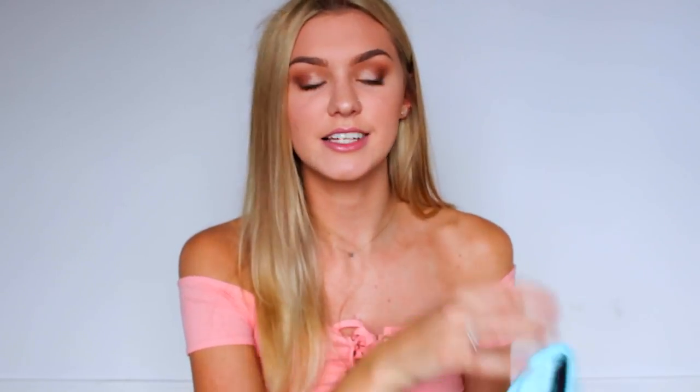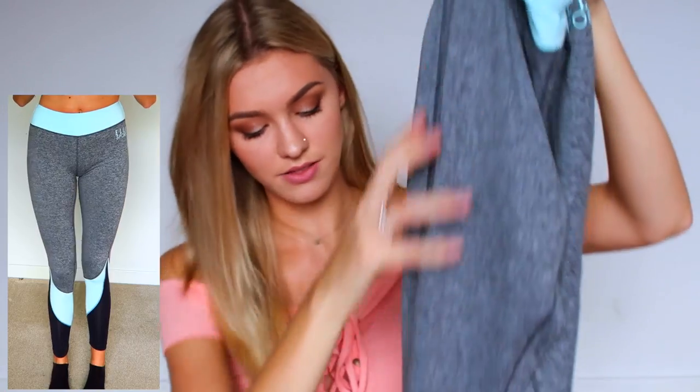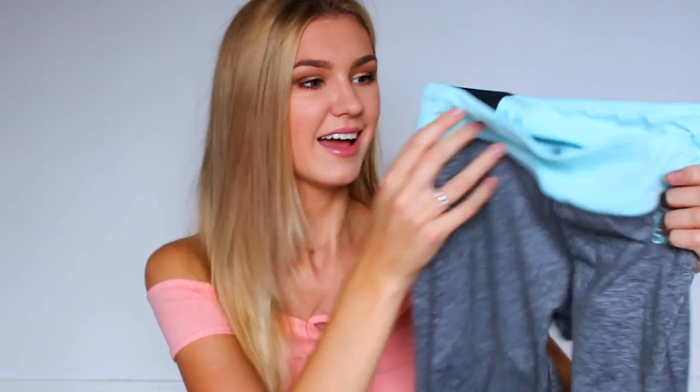Another pair of leggings I got for the gym are not from Fabletics — I got these at TK Maxx and they're from the brand LL Sport. They are grey with a bluey turquoise waistband and turquoise detailing at the bottom as well. These are full-length leggings, but they do give you a little bit of a camel toe, so I'd definitely need to wear a long top with them.